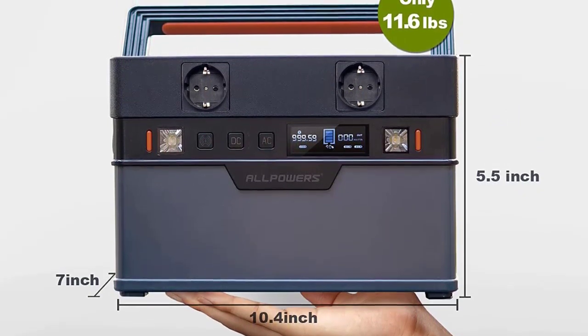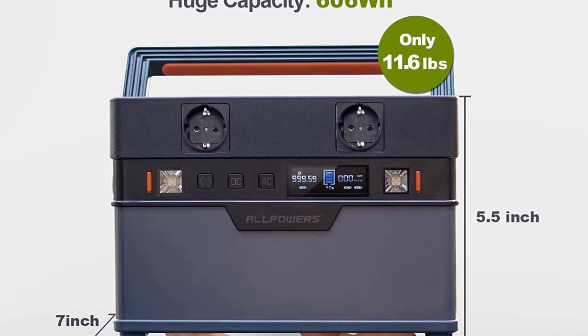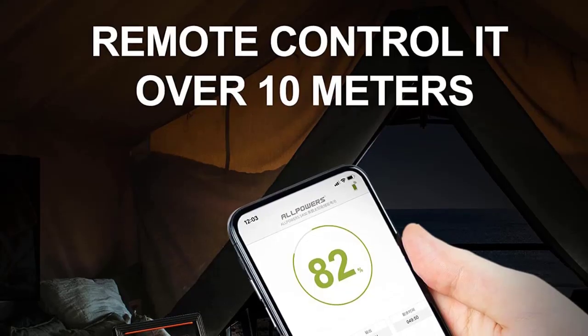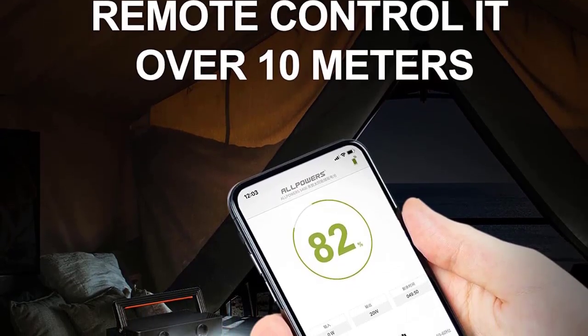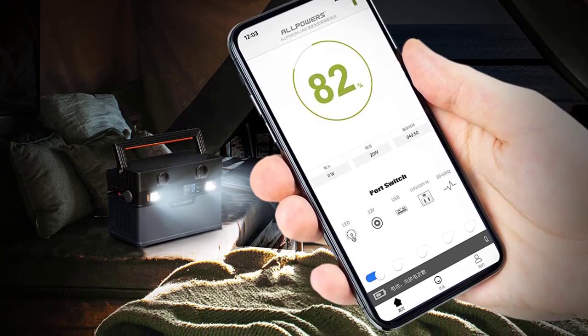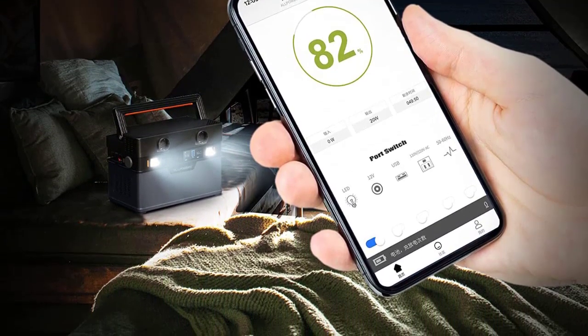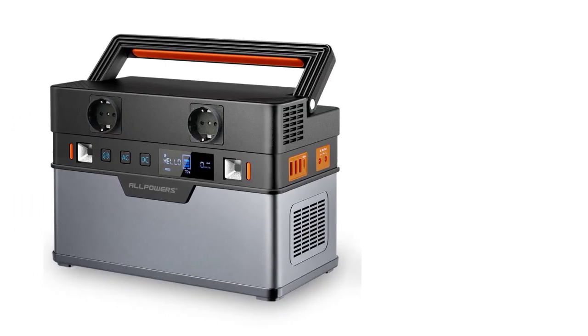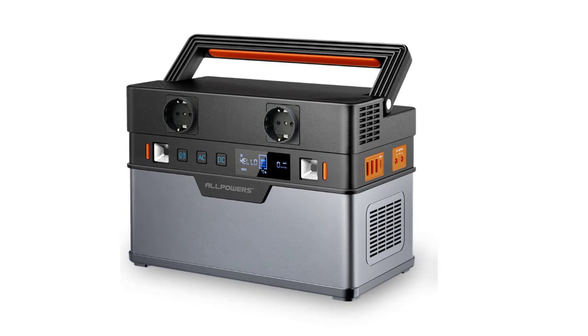Specifications: Battery Capacity 164,000mAh / 606Wh. Rated Power 700W. Output Waveform: Pure Sine Wave. Size: 26.3 x 14 x 18cm (10.4 x 5 x 7 inches). Weight: 5kg / 11 lbs.